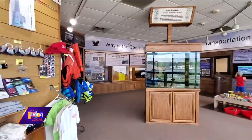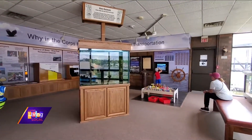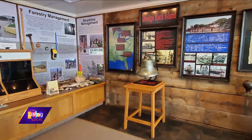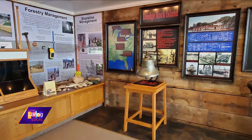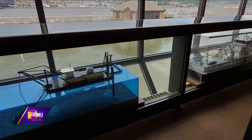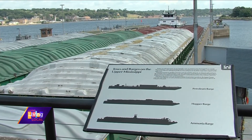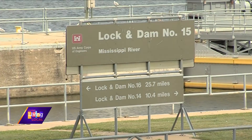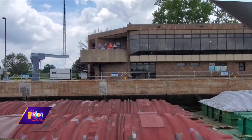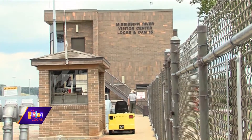We have a small aquarium on site, and then a touch table which has animal fur, different rocks, some sticks — things you would find in nature that are there to keep your attention. A train table, and then some interactive displays utilizing computers and TVs where you can see what it's like to be a lock operator here, and also hear and see the sights and sounds by interacting with the TV screen.